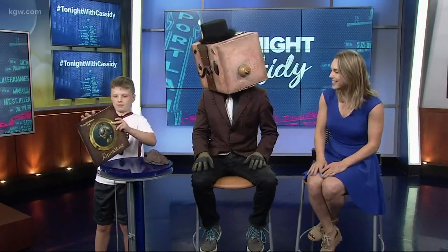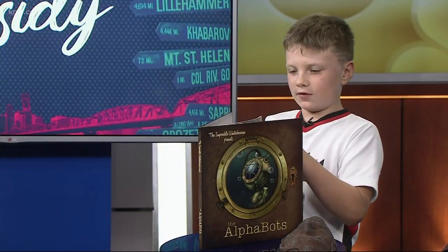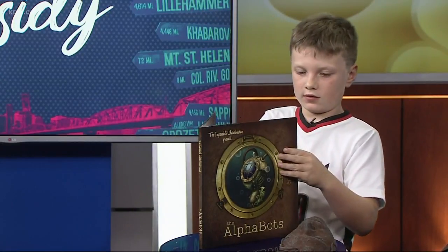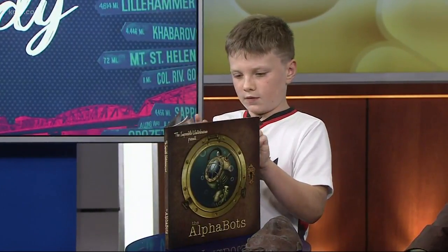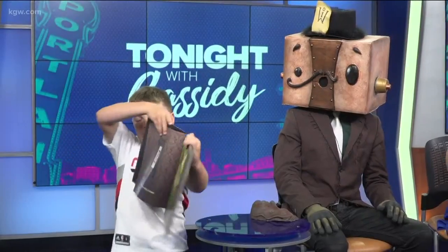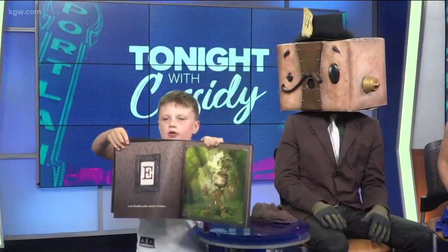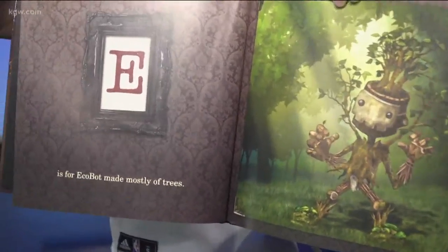Take us to your favorite page, Emmett. I like how you're repping the Blazers, too. Is there a Blazers bot? That would be cool. If there was, that would be for B, I guess. It goes through the whole alphabet, of course, because it's the alphabet book — so educational and cool all at the same time. What letter is your favorite page, Emmett? Is it E for Emmett? Yeah. E is for EcoBot, mostly made of trees. That is the perfect Portland bot, too. Of course the EcoBot would be from Portland.